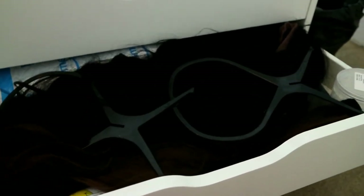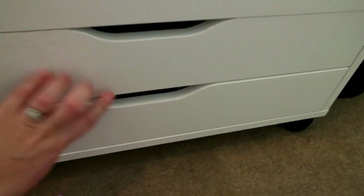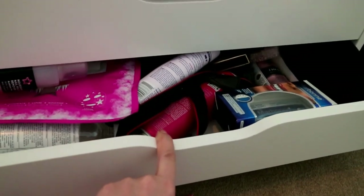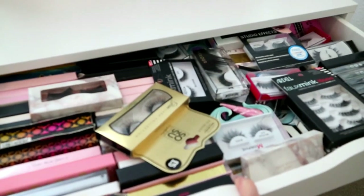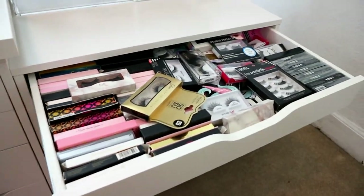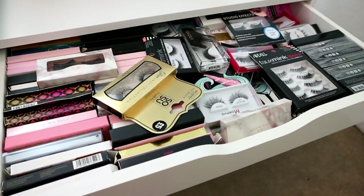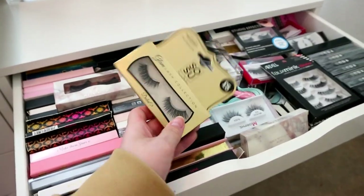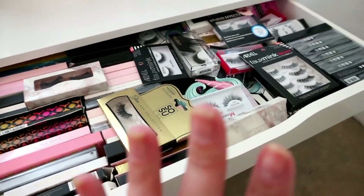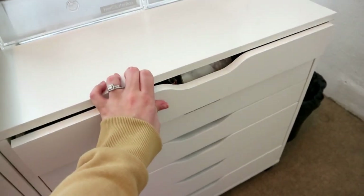This drawer is all hair - an array of wigs, extensions, ponytail clip-ins, things like that. The top drawer is a nice happy place - this is my eyelashes. Very much in love with this drawer. Probably the best lashes are the SOSU Dubai lashes - cheap but fab. I love that drawer to the depth of my soul. So that is this whole side.